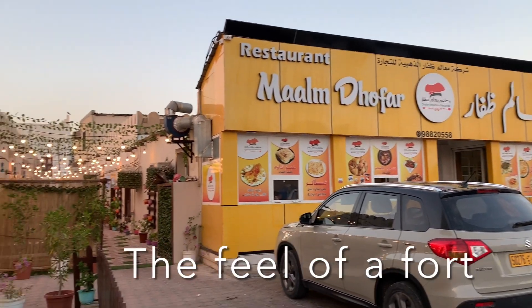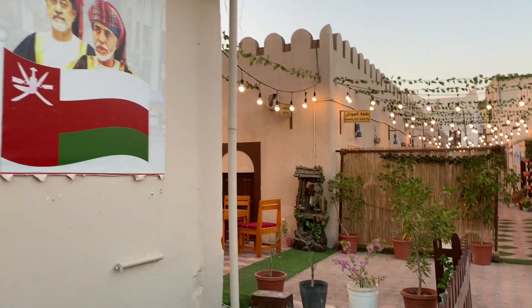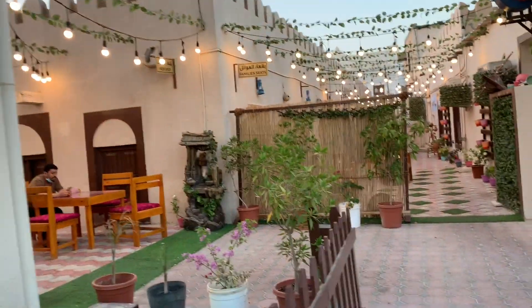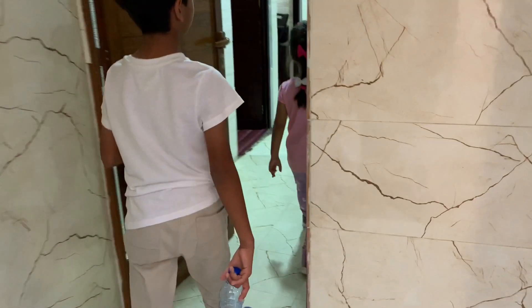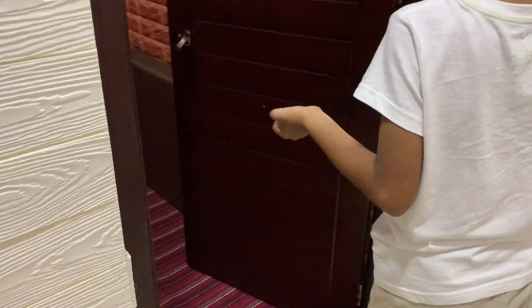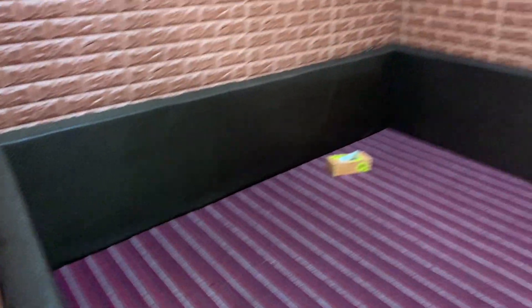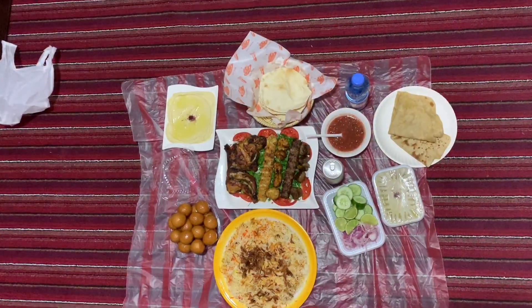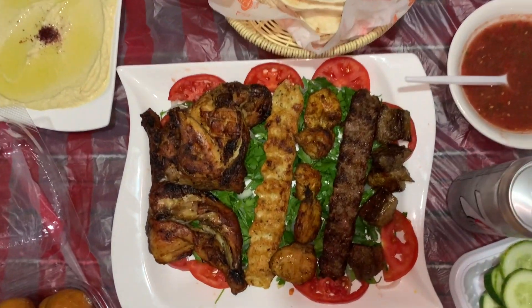Then we found an awesome restaurant that did Omani food. It replicated a fort from the outside and had both a men's area on the left and a family area, with little rooms like this where families can sit on the floor and enjoy a traditional Omani food experience. So we found ourselves a room — it was quite comfortable sitting on the floor enjoying our food. We went for traditional kabsa rice and a mixed grill — chicken and meat, some dips, and some sweet dumplings, as you can see over there.